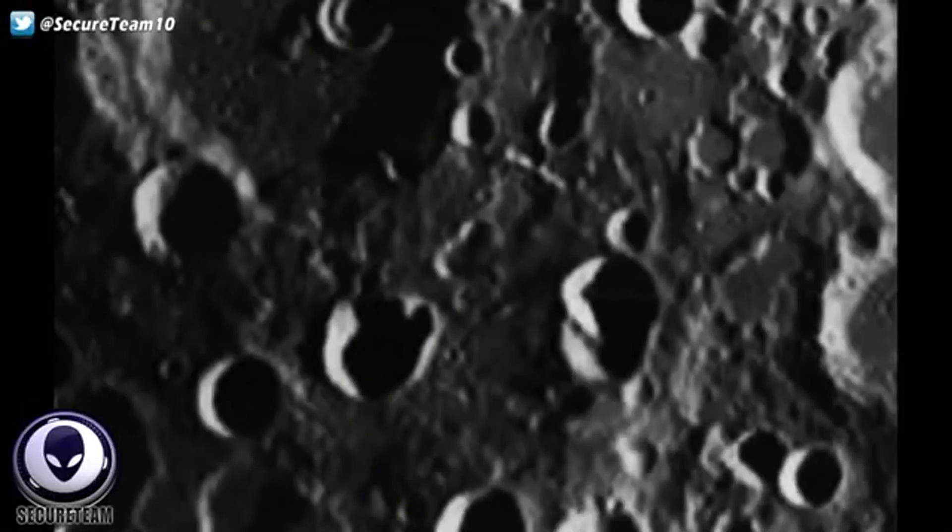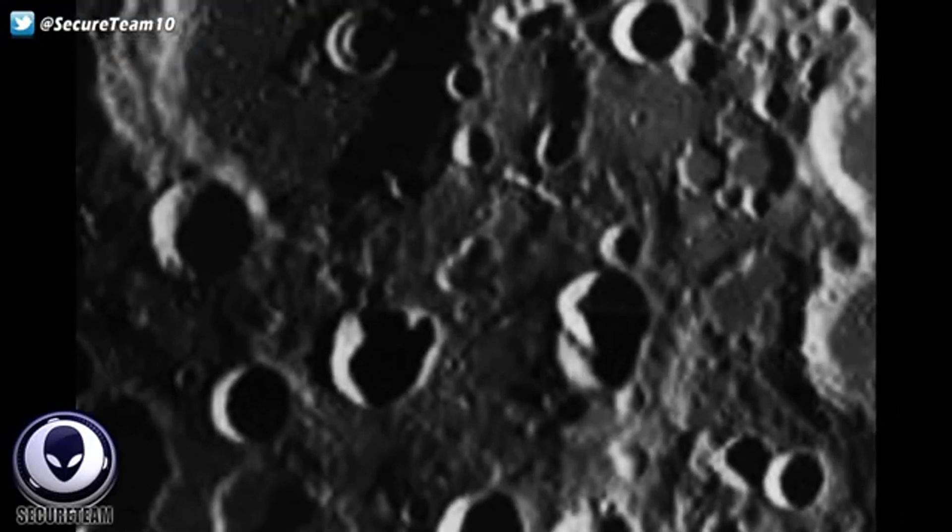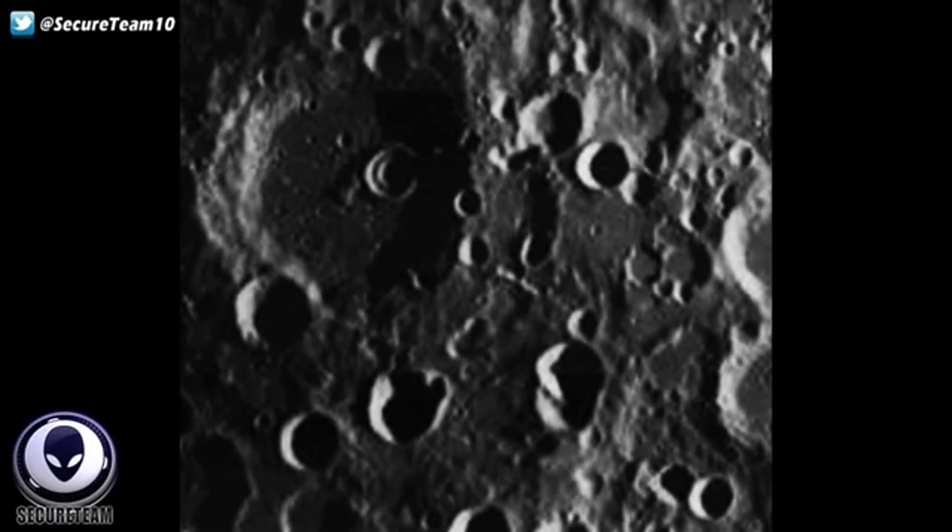It almost looks like an arrowhead-type shape. You can actually see the shadow of this object being cast back on the inside rim of the crater. If this was simply part of the crater, you would not have two separate shadows, and you would not have a shadow unless this was an actual object sitting inside the crater casting it. You can see the shadow cast on the inside of the crater from the sun's angle, which is off to the right. Two very anomalous things in this image.